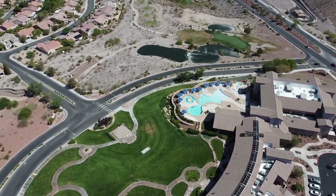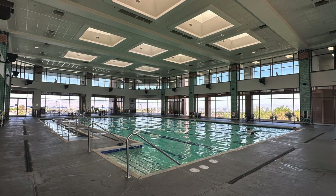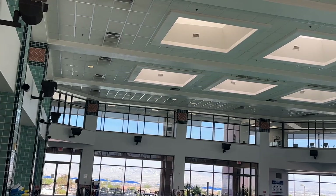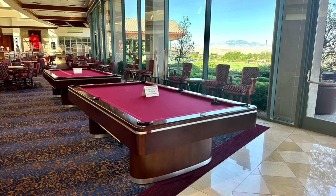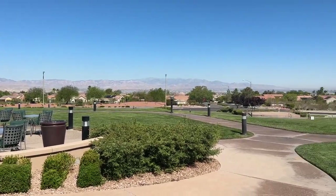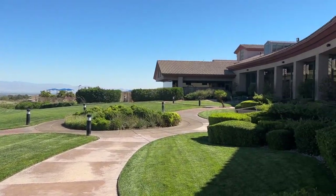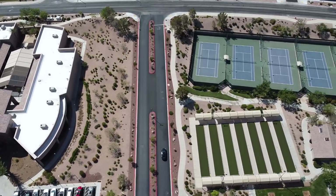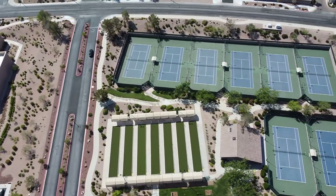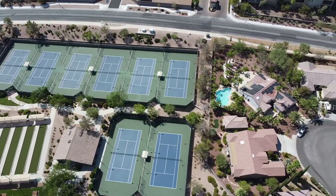This clubhouse has spectacular views of the golf course and the Las Vegas Strip. It features an indoor and outdoor pool, a fitness center, an indoor walking track, ceramics rooms, a computer lab, multiple rooms for events and meetings, pool tables, and a gallery that overlooks the city of Las Vegas. Don't forget the Anthem Wellness and Massage Therapy Studios located in the Anthem Center. Outside, there are seven bocce ball courts, two horseshoe pits, eight lighted tennis courts with a practice wall, and a children's playground.